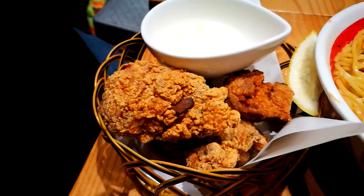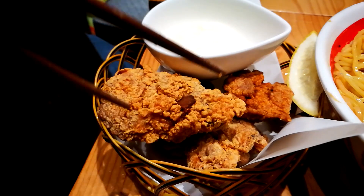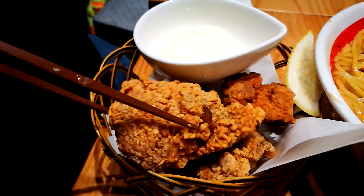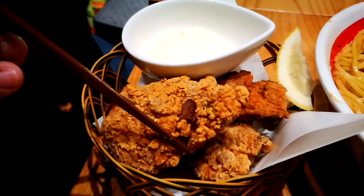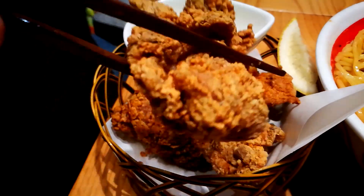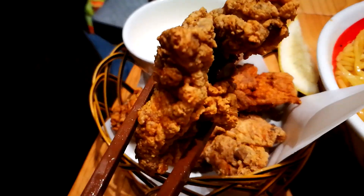I'll continue eating the ramen in a moment, but for now let's try their karaage. This is their chicken karaage and by the looks of it, it is extremely crispy. They're using chicken thighs, so you know it's going to be good. Look at that — nice big nugget.